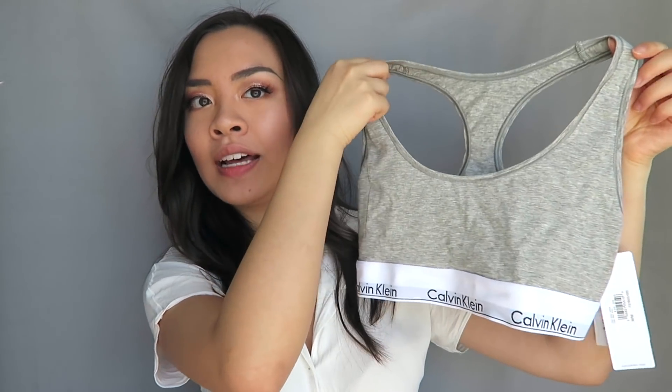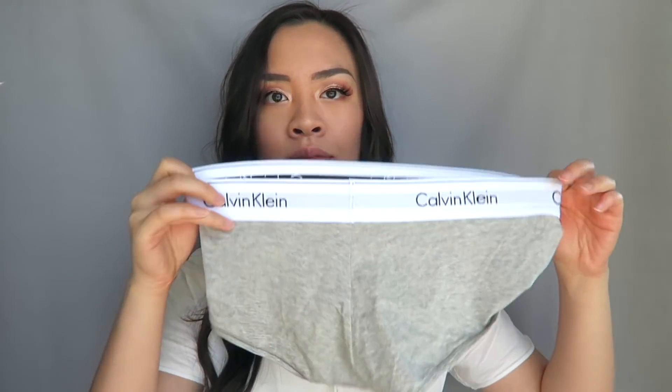I also got a Calvin Klein set — a bra top in a size medium, which is my regular size for bralettes, and boy shorts in a size small. They're super comfortable, breathable, and incredibly soft — everything people have said about them is true. That said, I don't think they're as flattering as I thought they would be, at least not on my body.